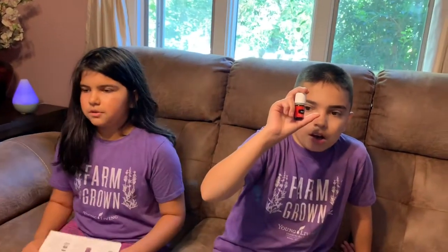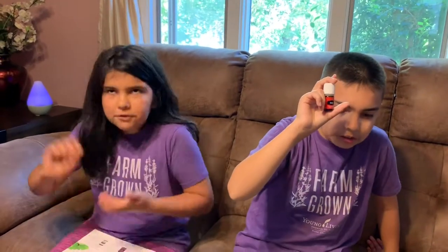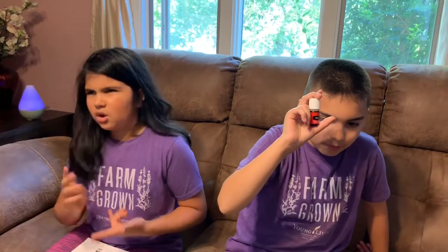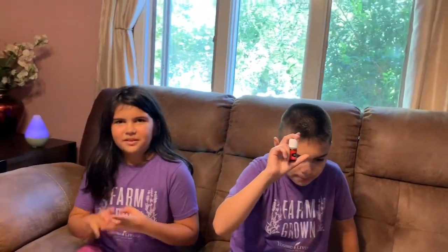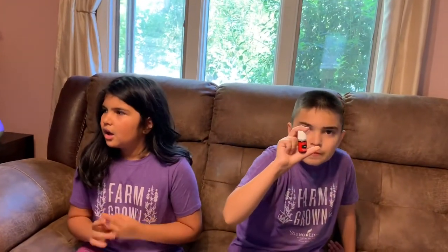Diluting is when you mix the oil — you put some of the oil into a carrier oil, like coconut oil or grapeseed oil. V6 is a blend of carrier oils from Young Living.